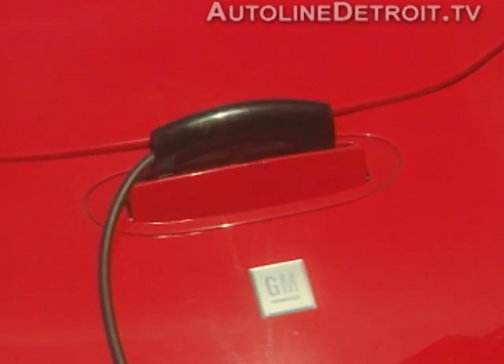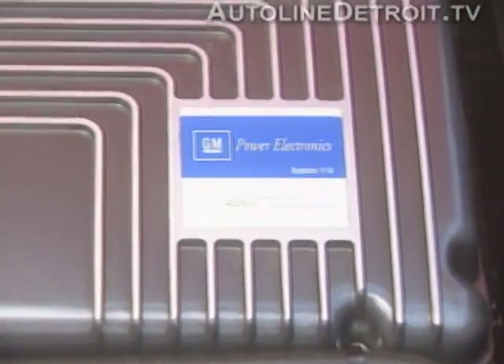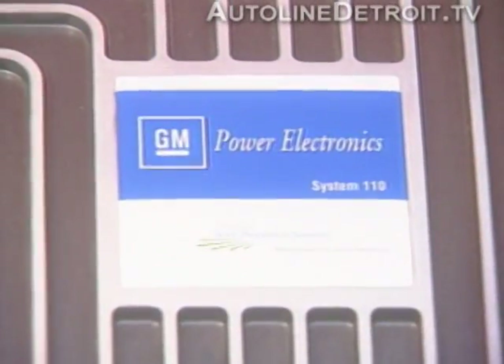The batteries have no memory when recharging, unlike NiCad cells. The batteries are manufactured by Delphi Energy and Engine Management, specifically for the EV1.